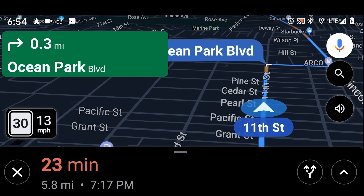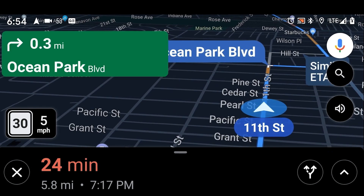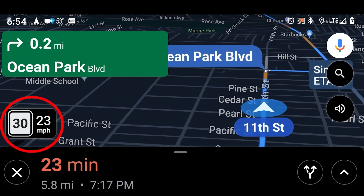Moreover, the speed limit for a road would also be displayed in the Google Maps navigation mode at the bottom left side of our phone screen. This feature has been available since 2007 in over 100 countries.